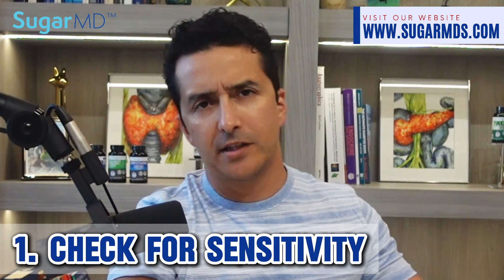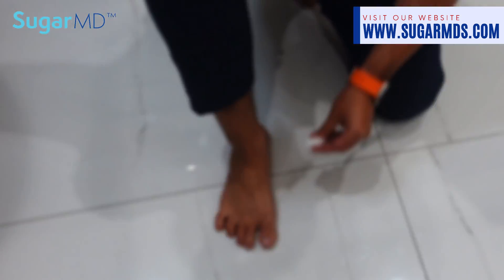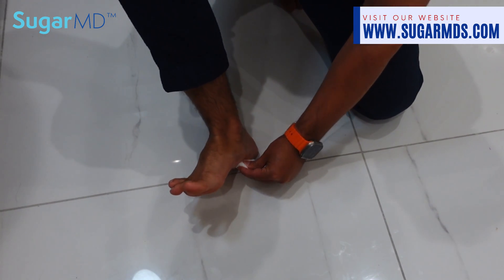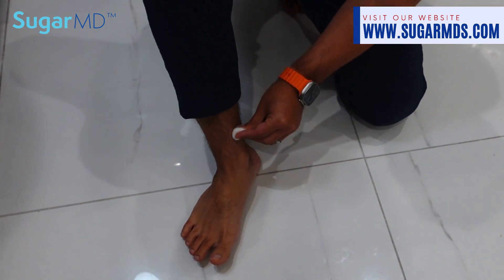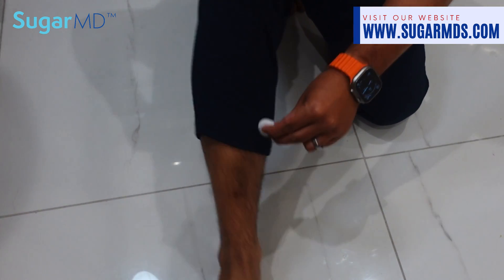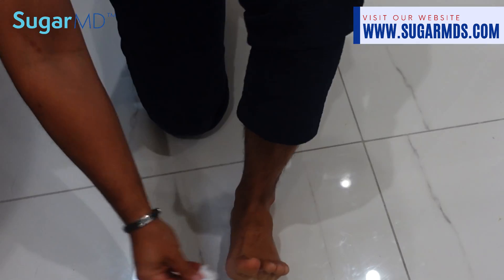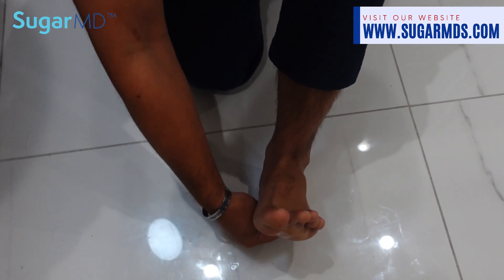Not everybody has symptoms, so sometimes you have to do an examination — half the time you can diagnose yourself through the exam without symptoms. For the light touch test, lightly touch different parts of your feet or hands with a feather or cotton ball. Note any areas where you cannot feel the touch or where it feels different compared to other areas. Reduced sensitivity or numbness could indicate nerve damage.